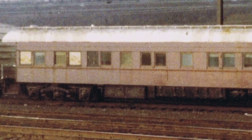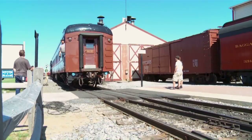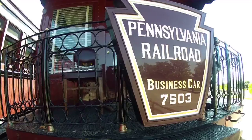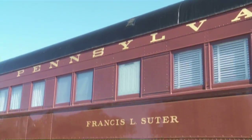Hal has photographs of the car at that time, and it's a very sad thing to look at — pieces had fallen off. Today, the Francis L. Suter is alive and better than ever. The car remains a treasure chest of original features and classic Pullman design.